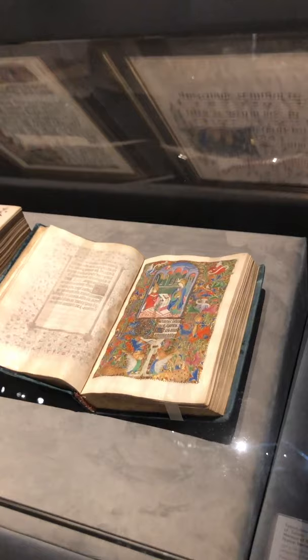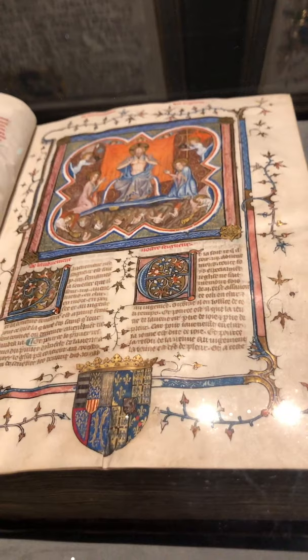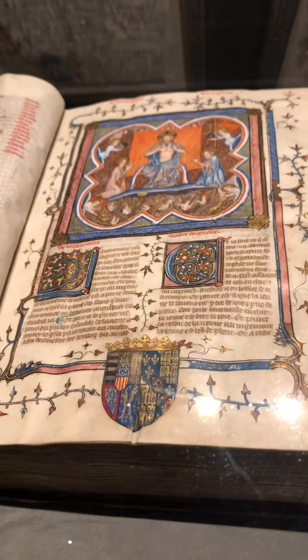Here we have the Talbot Beecham Book of Hours — that's Rouen, 1430. Here we have the famous Legenda Aurea, the Golden Legend, Saints' Lives. This is a Royal Manuscript — it was in the collection of René d'Anjou and Jean de Leval.